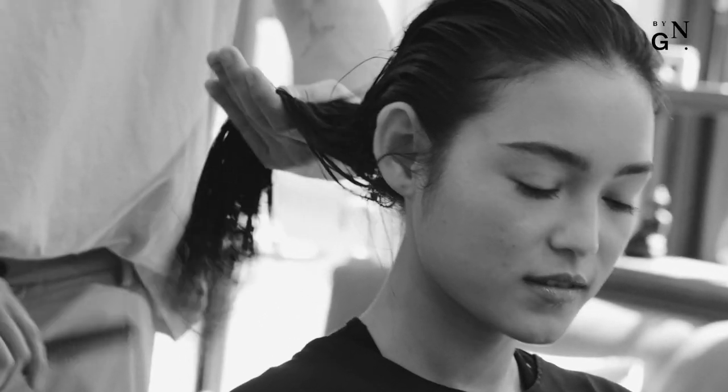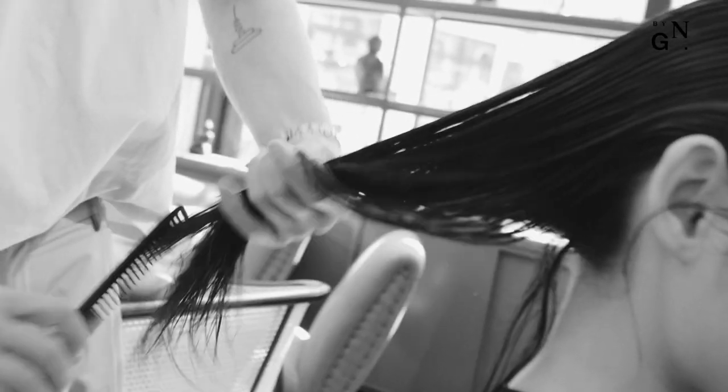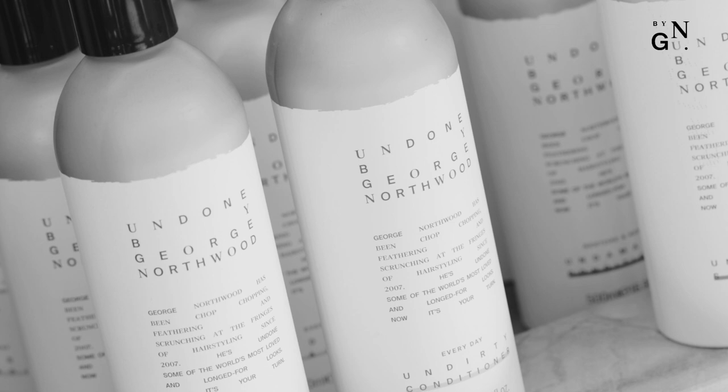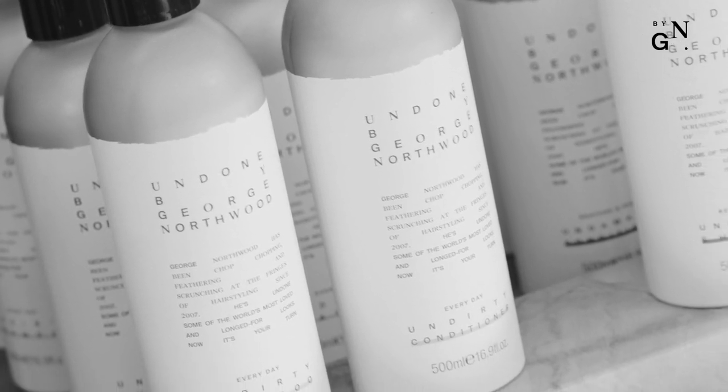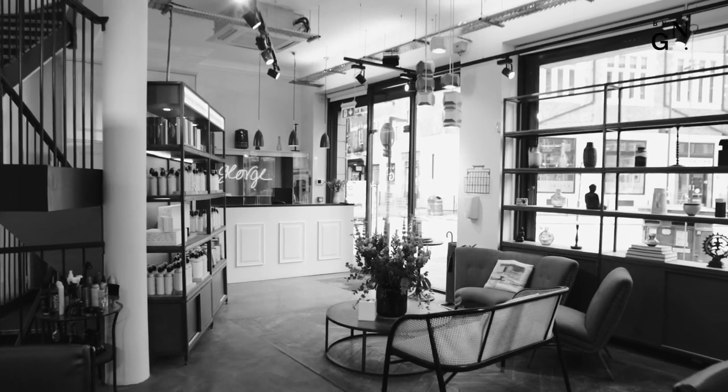We've really considered the efficacy of the range. It's top quality ingredients and formulations delivering a high-performing product at a competitive high street price. The formulations are inspired by some of the best products I've ever worked with, combined with what I think is really missing in the marketplace. There are eco values built in — it's fully sustainable and vegan — and it's really based on my years of experience working with hair for what the modern day woman wants.